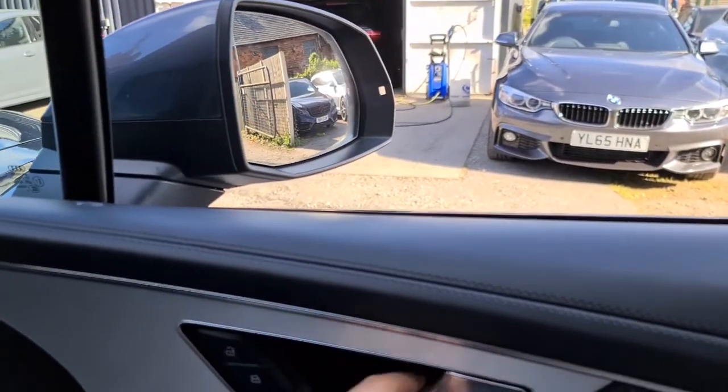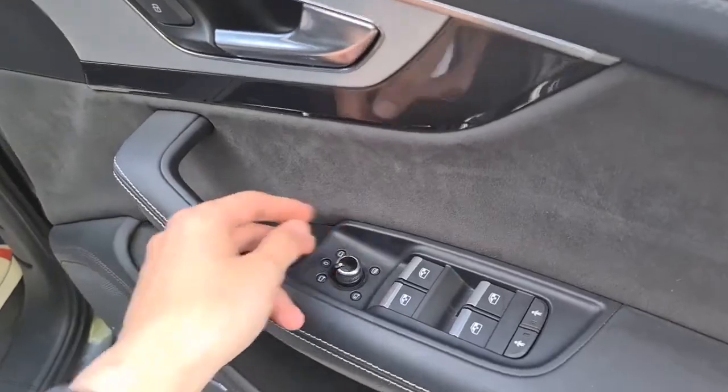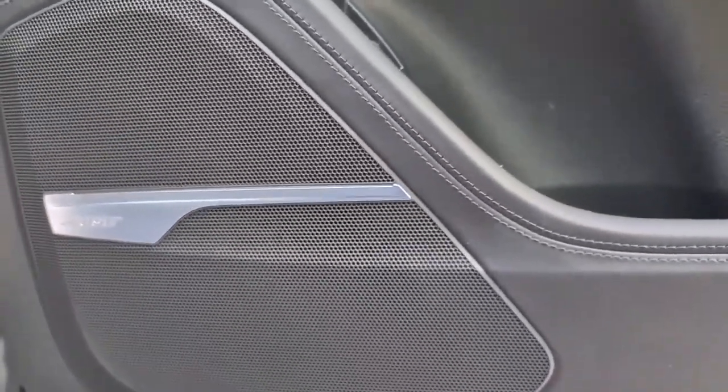Soft-touch leather and fabric seating with a black and metal finish and handle. Electric windows, child lock, electric heated wing mirrors, and a premium Bose sound system throughout the vehicle, which delivers superb sound quality.